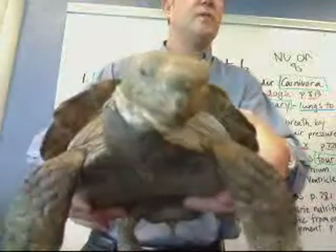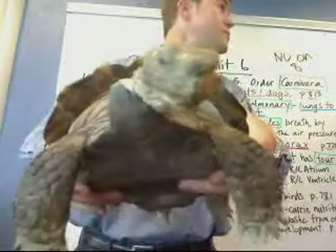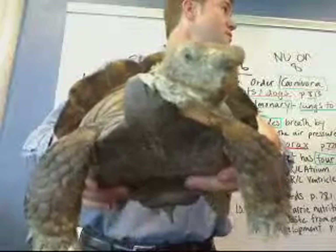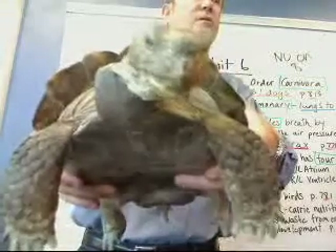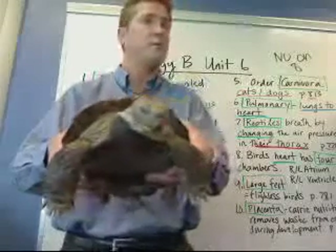This here is Cayenne. He has several names — she has several names. I call her Bert, which is really not a girl's name, but that's okay. I call her Flash, and I call her Speedical.